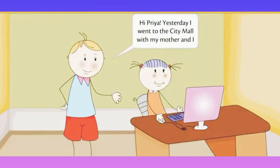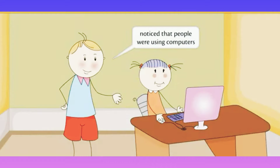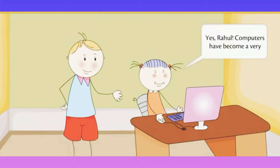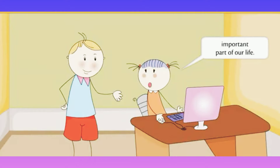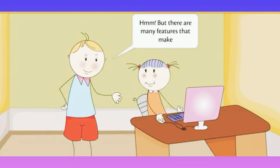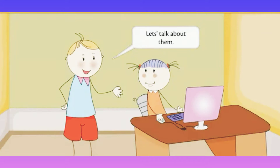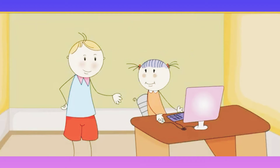Hi Priya, yesterday I went to the city mall with my mother and I noticed that people were using computers everywhere for different purposes. Yes Rahul, computers have become a very important part of our life. But there are many features that make a computer different from a human being. Let's talk about them.